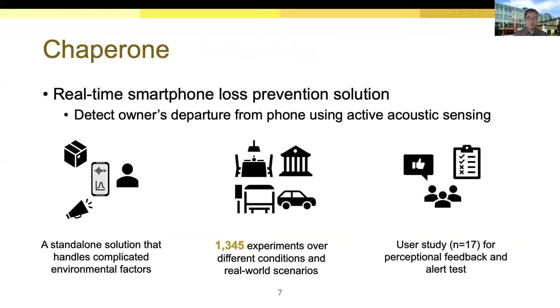So we propose Chaperone, a real-time smartphone loss prevention solution based on active acoustic sensing. Instead of relying on distance measurement, Chaperone detects the owner's departure pattern to capture a potential smartphone loss. The design of Chaperone handles environmental factors to ensure robustness over complicated real-world scenarios. We conducted more than 1,300 experiments to evaluate Chaperone, and we also did a user study to collect perceptional feedback.